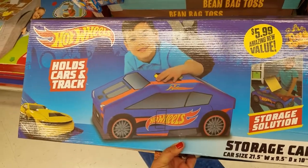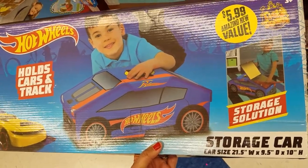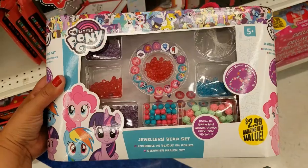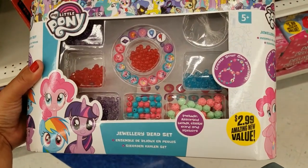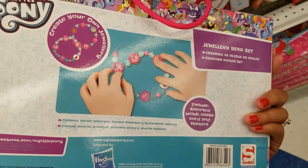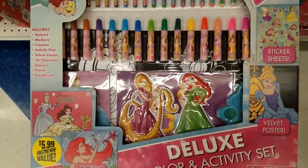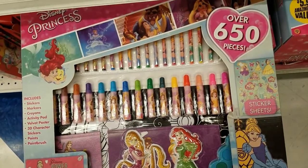And they got both cars and trucks for $5.99 — it's a storage little car, how cute is that. Oh, this is super cute — a jewelry bead set for $2.99. And then they got this one with 650 pieces for $4.99 — that's really a good deal.